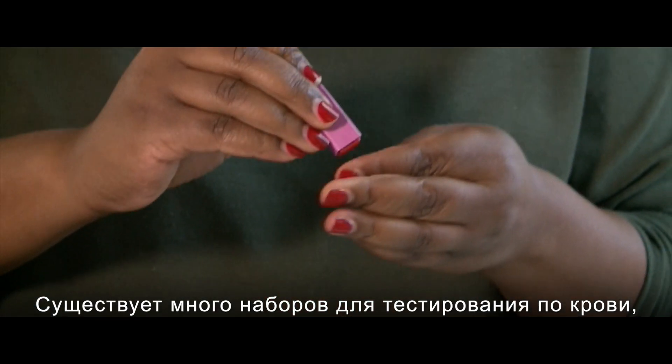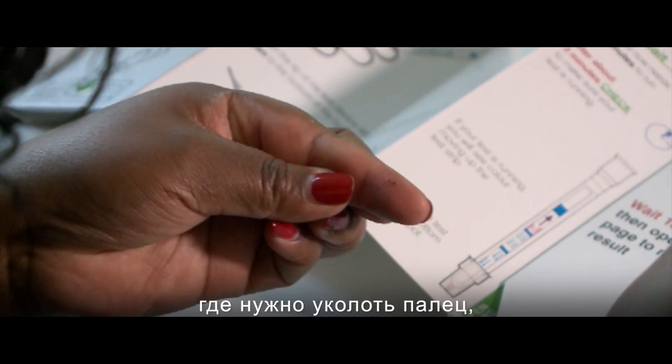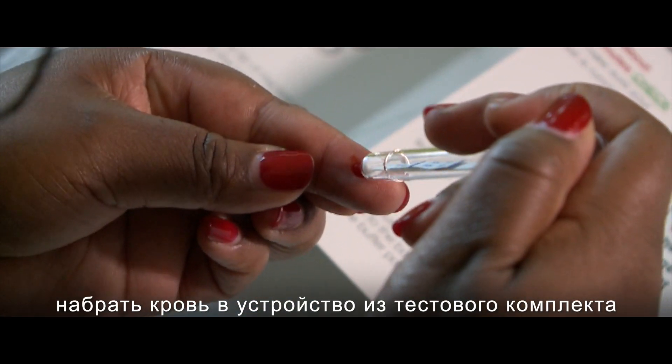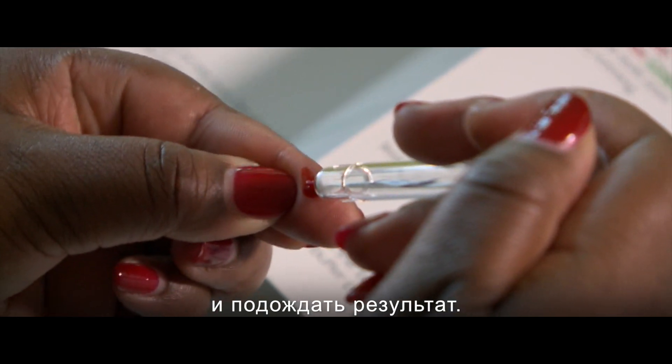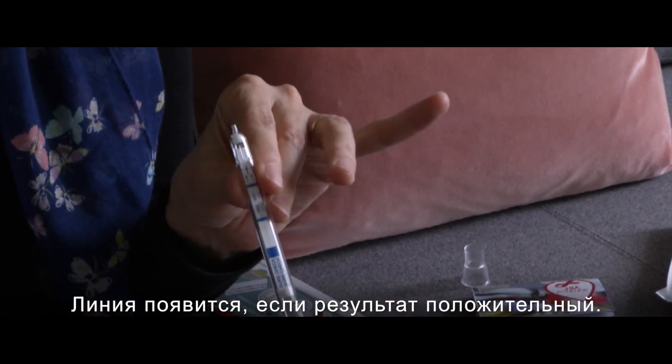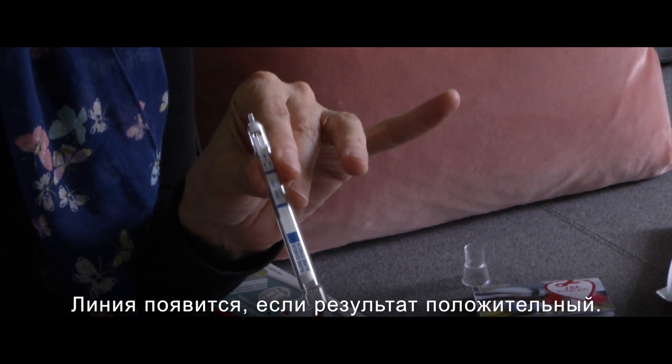There are many test kits which test blood. You prick your finger and the blood will be drawn up into the test kit device, and again you wait for the period of time and the test result will come — you'll get a line if it's positive.